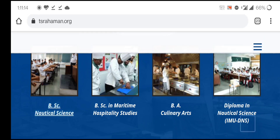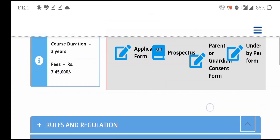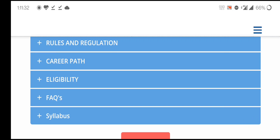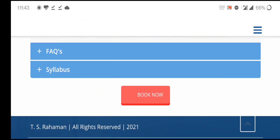On the next page you will find the prospectus, application form, course duration of three years, and the total fee of seven lakhs forty-five thousand Indian rupees. There are also rules, regulations, career path, and eligibility criteria listed. You can check all these details here.